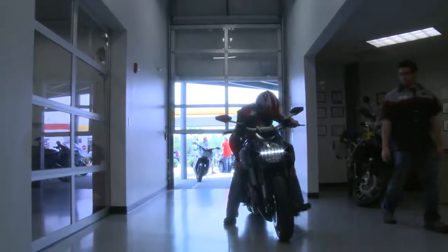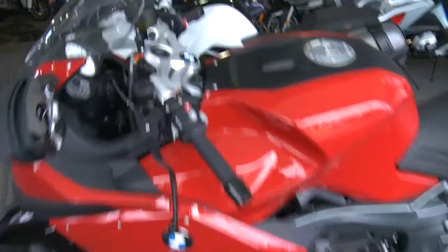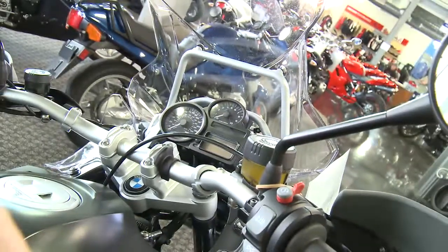We sell BMW, which is the technological leader of motorcycles. The BMWs — those guys, the Germans — they just do it like their cars. They go fast, they go home, they're luxury, they're very, very reliable.